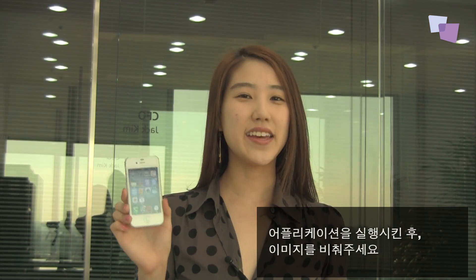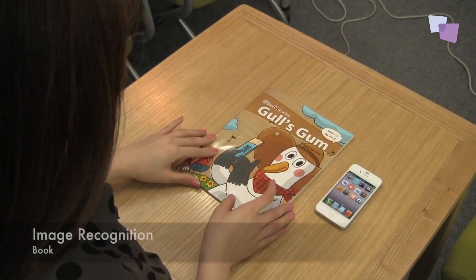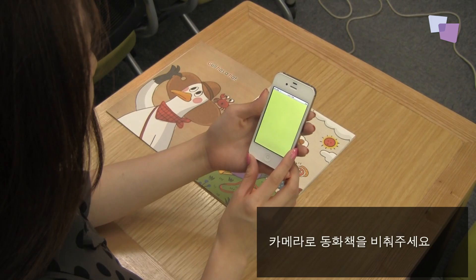Turn on the app and point your smart device at any image, and the device will automatically identify what the image is. Let's try it with a book. Open the book, turn on the app, and then point your smart device.